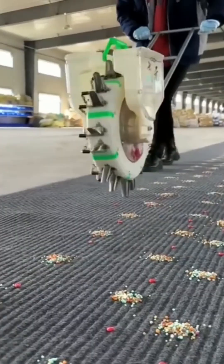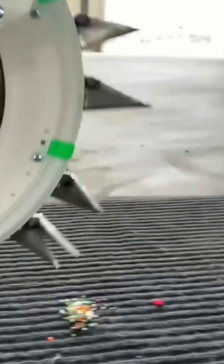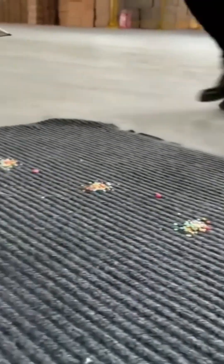The seed planter is shaped like a wheel, rolling across the soil and dropping seeds with uncanny precision. It's farming meets clockwork engineering.